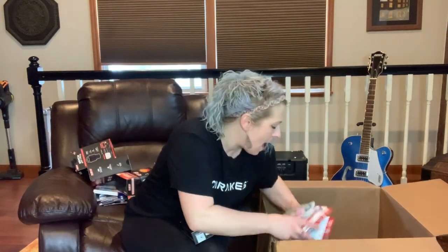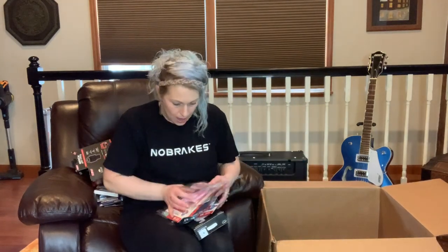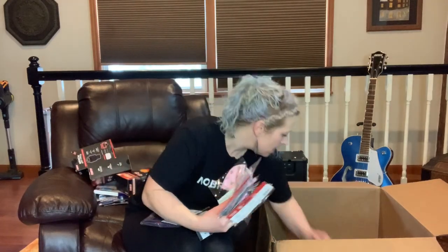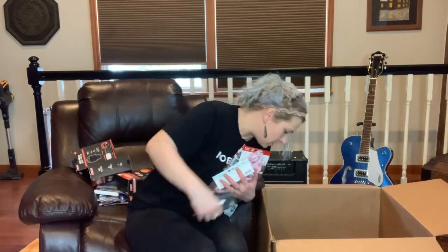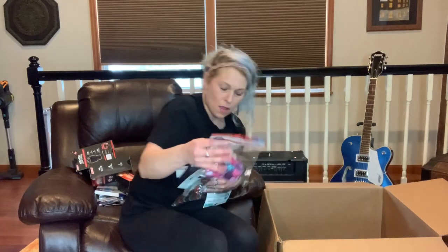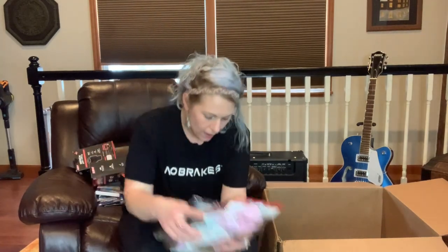Oh no — masks. I didn't want masks. Reusable face masks. I count seventeen of them. Oh my gosh, I am not impressed with the seventeen masks. These are just a complete waste — they're going right in the garbage.